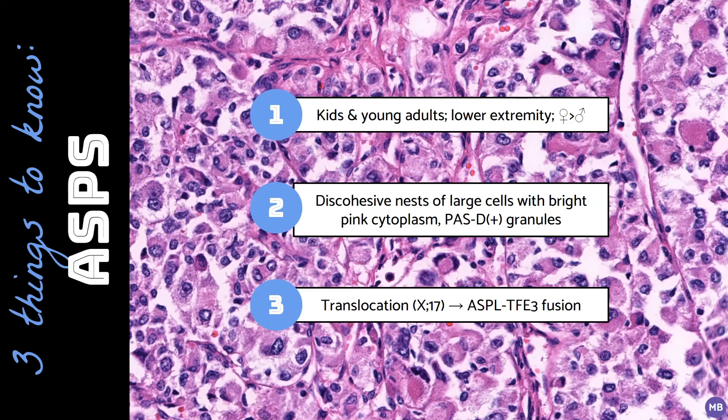Histologic features of this tumor include discohesive nests of epithelioid to rhabdoid cells with abundant dense pink cytoplasm containing PAS-positive diastase-resistant granules.